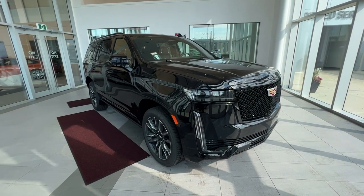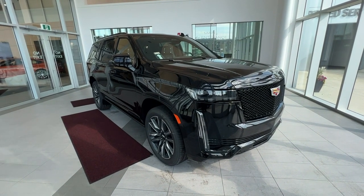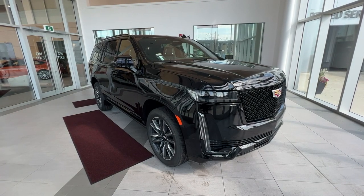Welcome to Wolf Cadillac. Today we'll be taking a look at a 2023 Escalade Sport Platinum. This vehicle is featured in Black Raven with a jet black interior.